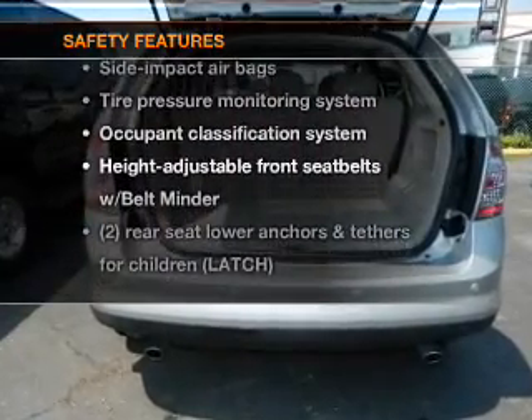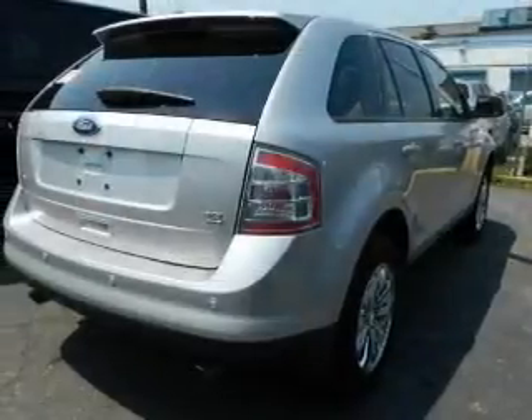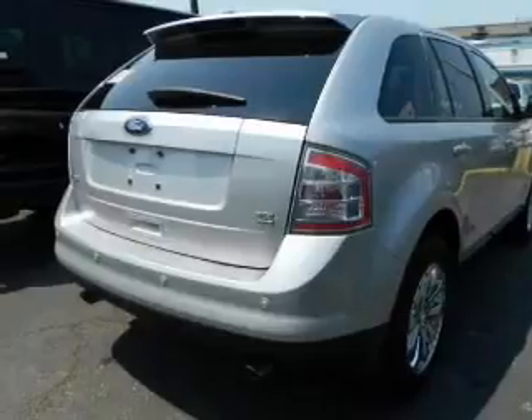If safety is a high priority, rest assured knowing that top safety components are included, such as a low tire pressure warning. Let us put you in the driver's seat today — call or click to contact us.